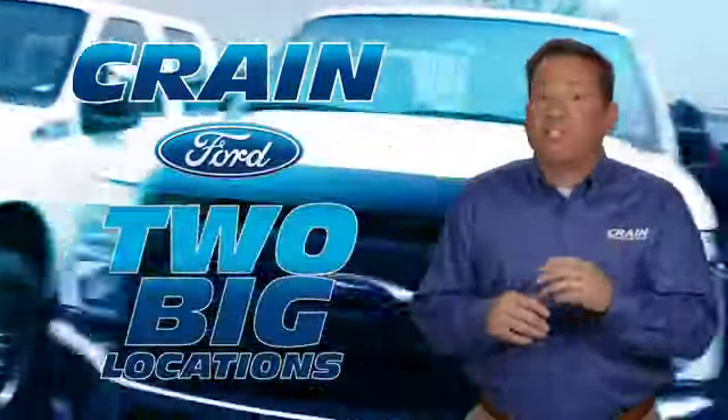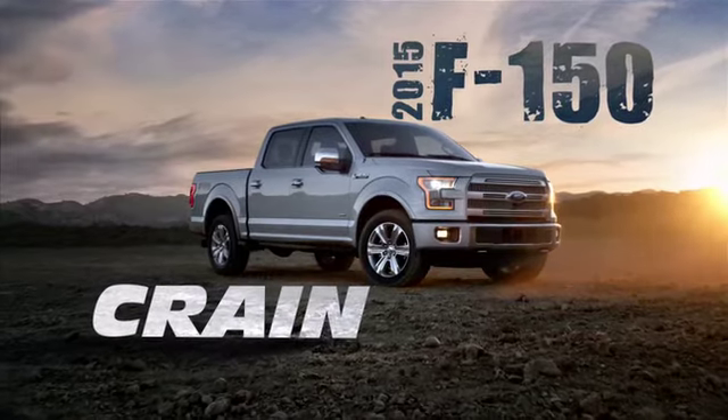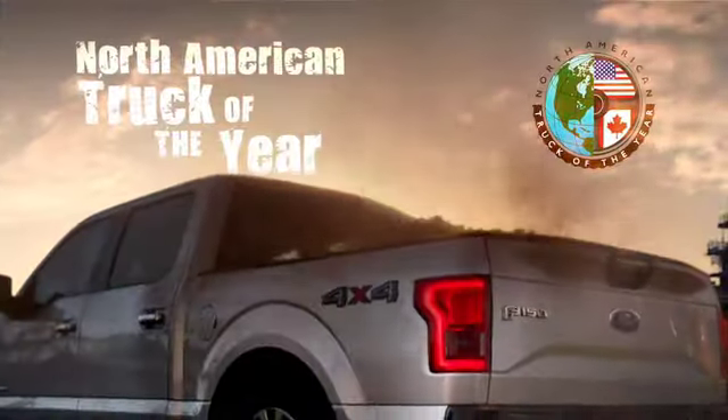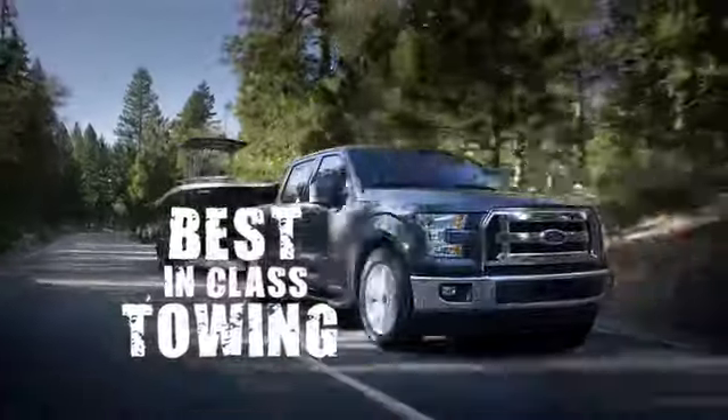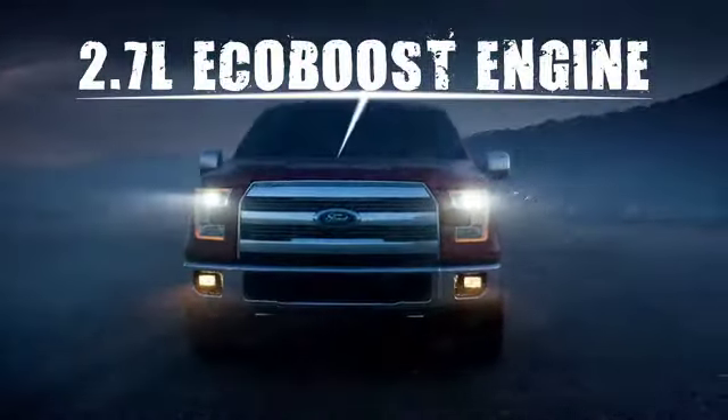Crane Ford with Two Big Locations is proud to introduce the all-new, totally redesigned 2015 F-150. Already named the North American Truck of the Year, the new F-150 comes with best-in-class towing and a 2.7-liter EcoBoost engine to give you more power while using less fuel.